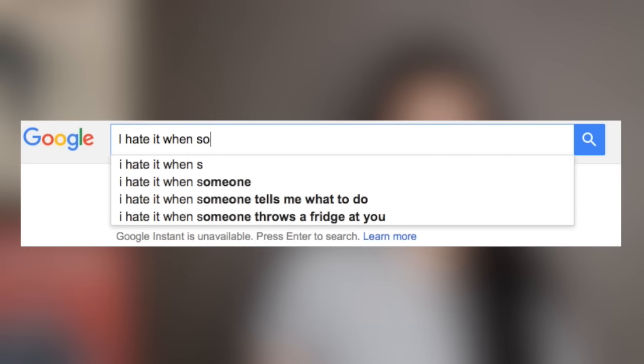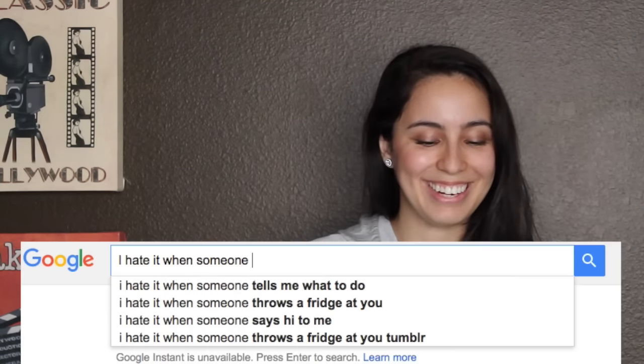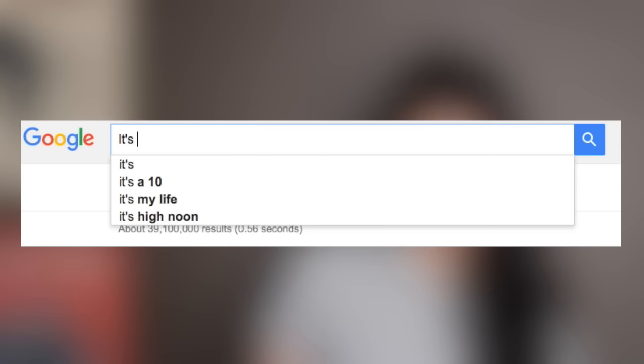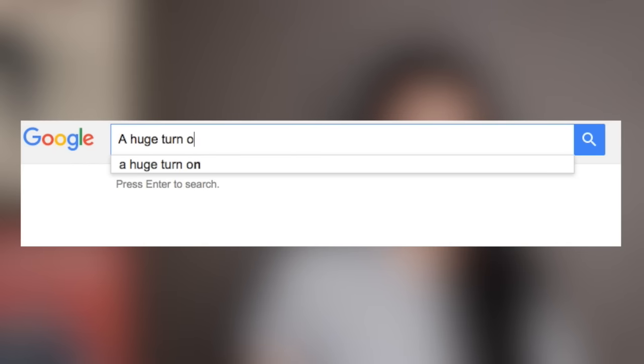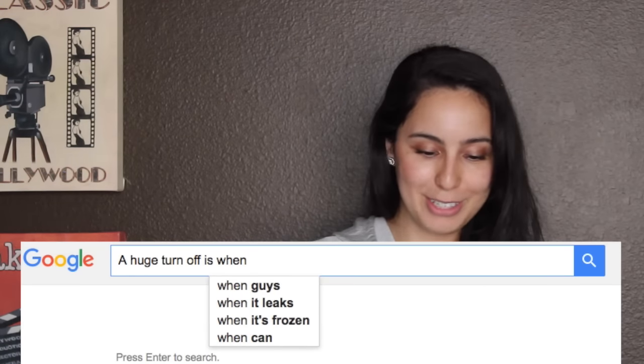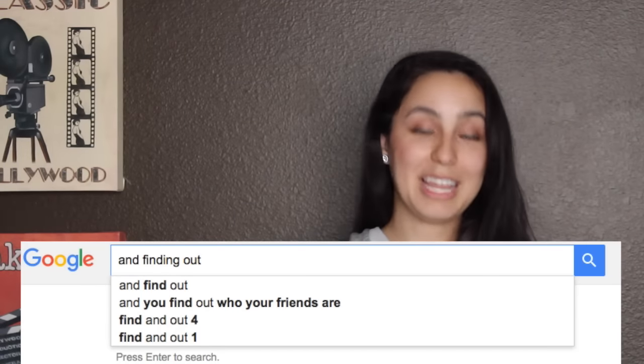Now let's go to the last part, which is obviously the turn-off. I hate it when someone tells me what to do. Throws a fridge at you — that's definitely a turn-off. Throws a fridge at your tumbler. Someone says hi to me — who really hates life that much that they hate when someone says hi to them? It's a turn-off when they overheat. A big turn-off is when you read. A huge turn-off is when it's frozen. Smelling bleach for too long — that is true, I don't like the smell of bleach. Smelling things that aren't there. And finding out who your friends are. Finding out your blood type. These are all pretty practical.